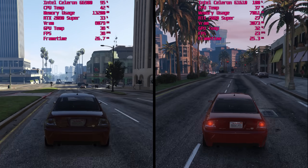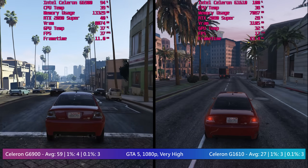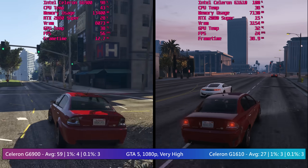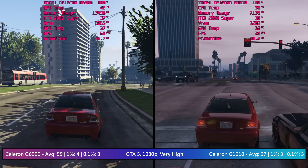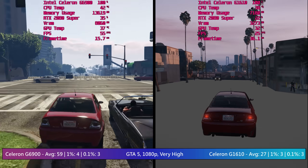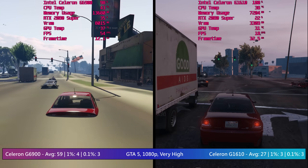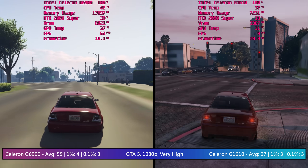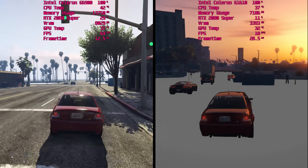In GTA 5, the G6900 scored over double once again in terms of average frame rate, but suffered almost equally as bad when it came to the 1 and 0.1% lows. GTA is best played with a quad core at the minimum, but remember this is less about overall performance and more about how these two CPUs compare. The cheapest 12th gen processor will do a much better job than the cheapest 3rd gen one. That said, a Socket 1155 setup will be cheaper than a Socket 1700 setup, so for a lower cost system you might want to strongly consider a 2nd or 3rd gen i5 instead.